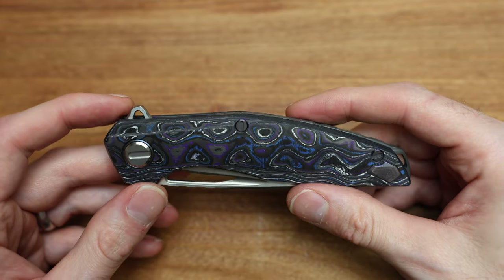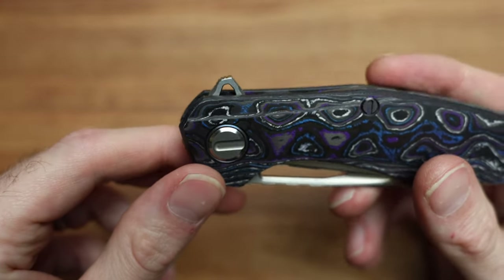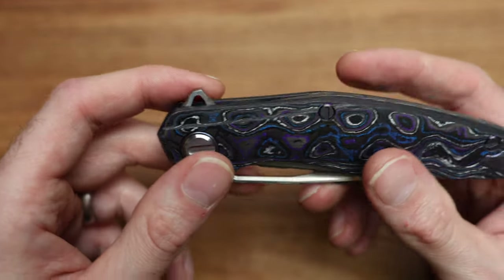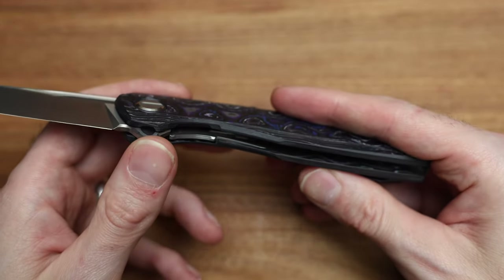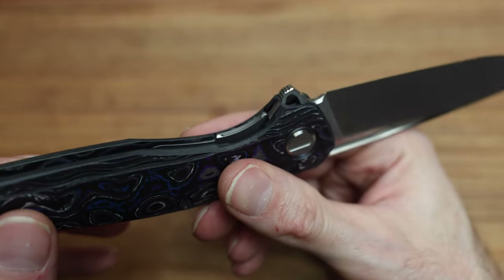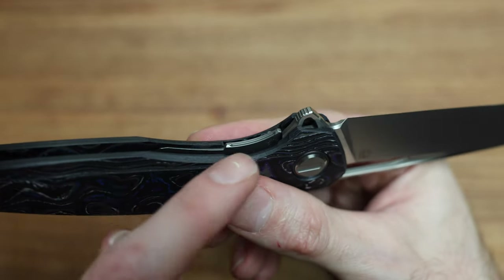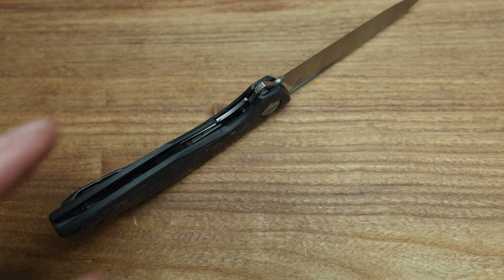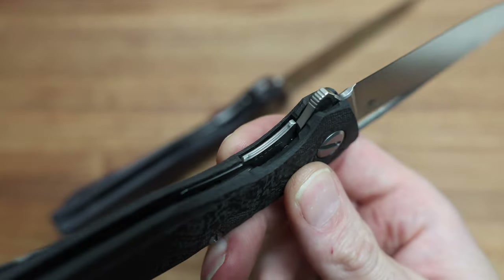Looking at some of the other details — just look at that tab, how they've machined that all out, how sick is that. A little lightweight savings there — they mill inside there, obviously they mill in the blade, and they've milled inside the handle as well for weight savings. It is a thicker blade than the production, so there's some added weight — but it's a four-and-a-quarter inch blade that's sub-five ounces. The milling on that tab actually looks very similar to the production piece.